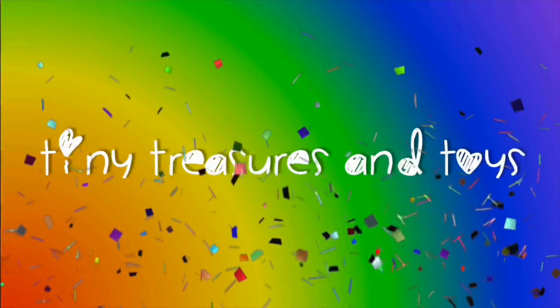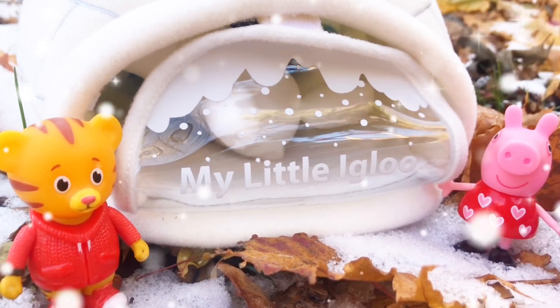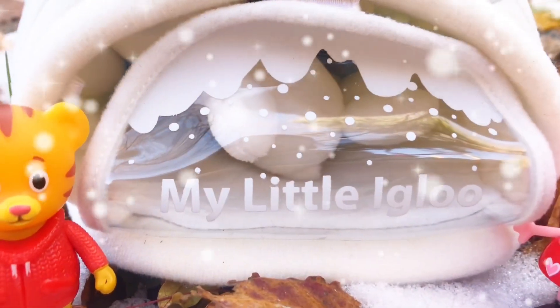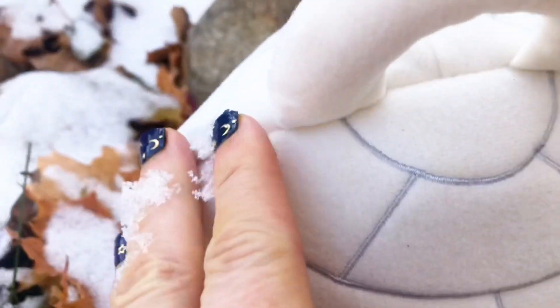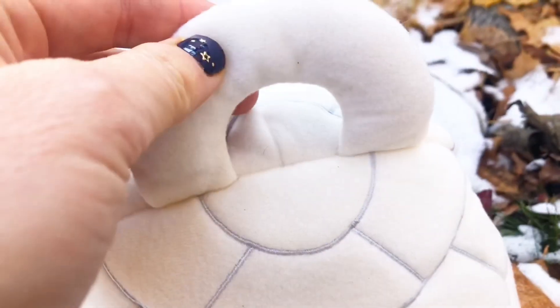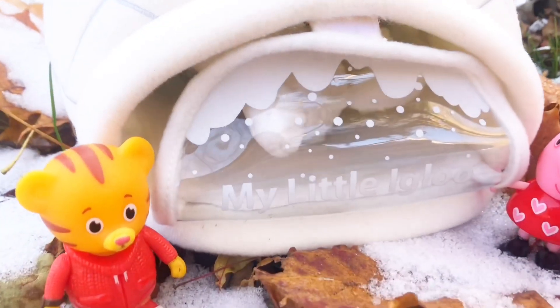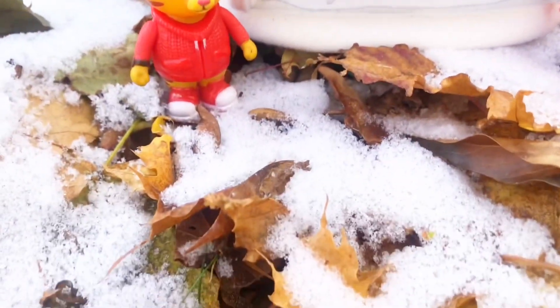Hello and welcome to Tiny Treasures! We're having fun outside today with some of our toys and a cute My Little Igloo. I found this in a store and I think it's absolutely adorable — it has a little handle, it's very soft and plush, and there are some surprises inside.